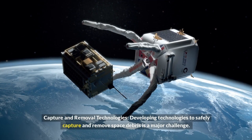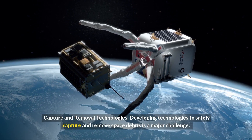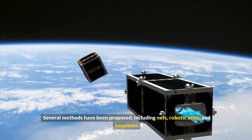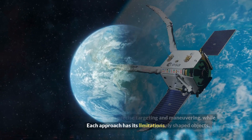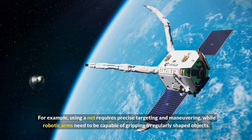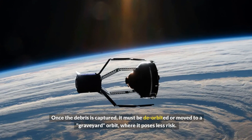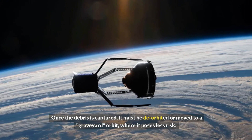Developing technologies to safely capture and remove space debris is a major challenge. Several methods have been proposed, including nets, robotic arms, and harpoons. Each approach has its limitations — for example, using a net requires precise targeting and maneuvering, while robotic arms need to be capable of gripping irregularly shaped objects. Once the debris is captured, it must be deorbited or moved to a graveyard orbit where it poses less risk.